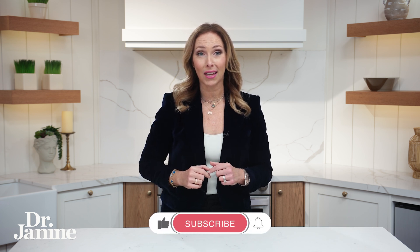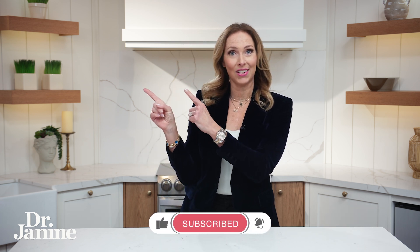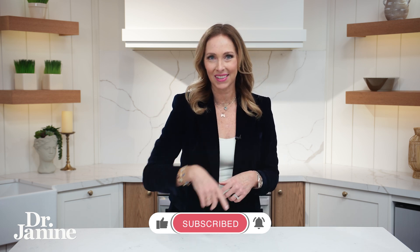We talked about eggs being a good source of folate. I've got another video for you to check out — eating three eggs a day can change your life. Please check it out, I'll see you there.